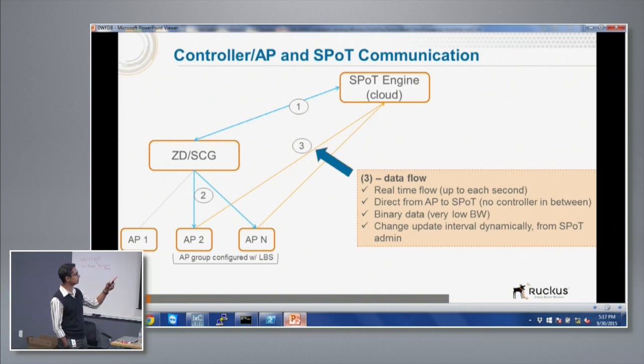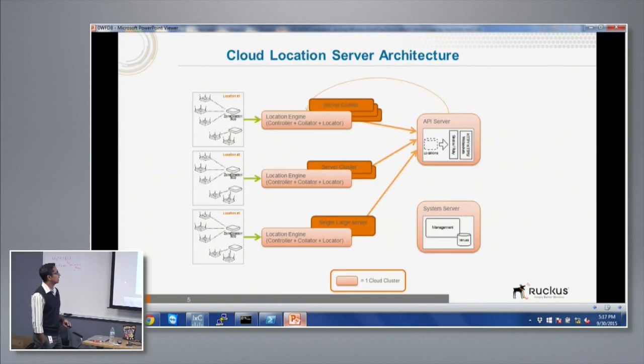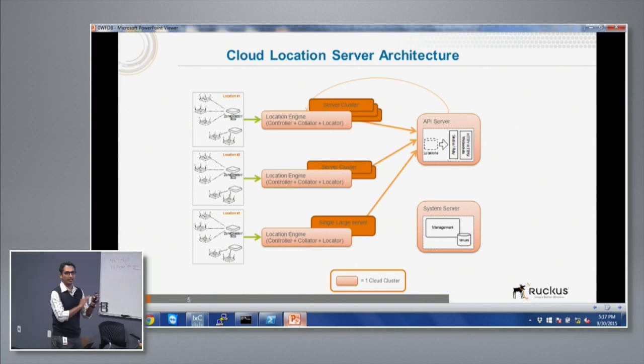The data transmitted is in binary format — very low bandwidth, not XML or other layer-7 protocols with more overhead. Then we take feeds coming in from different venues in the cloud. Every venue is actually a cluster of servers running in the cloud to feed that data through batch processing for real time, then feed into the APIs. That's the overall flow.